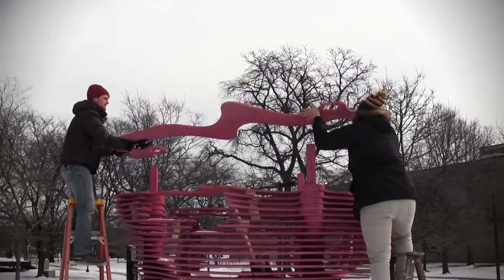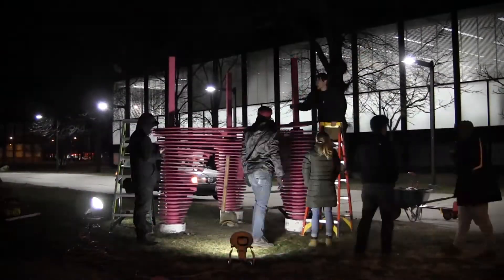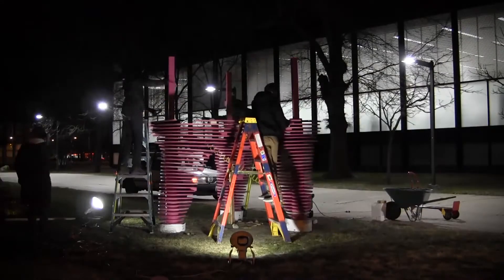The structure stabilizes itself with the compressive forces of each layer and resists the lateral shear through the solid nature of the layers that span to all three columns.